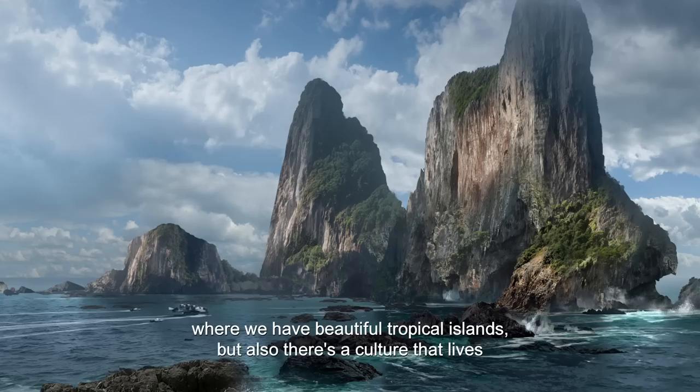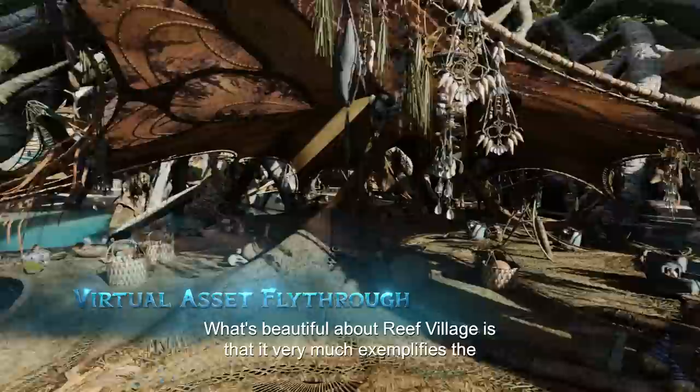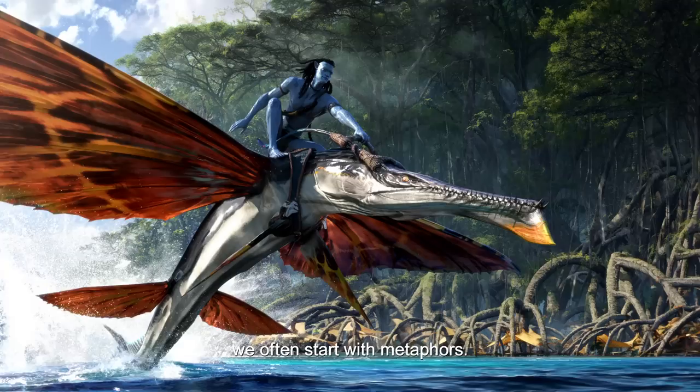We're introduced to this whole new world where we have beautiful tropical islands, but also there's a culture that lives in this very large mangrove called the Metcaina. They have built their whole village suspended over the water under these roots. What's beautiful about Reef Village is that it very much exemplifies the Na'vi belief in connectivity. This is a home now.